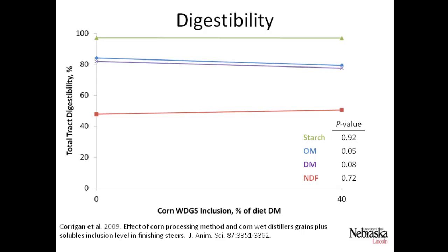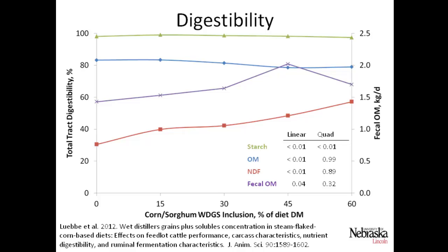Within the cattle, digestibility actually decreases when we feed distiller's grains. Corrigan and others showed in 2009 that both organic matter and dry matter digestibility of the feed linearly decreases as distiller's grains are added. Luby and others also showed the same — organic matter digestibility linearly declining at 15%, 30%, 45%, and 60% distiller's grains levels, while increasing fecal organic matter output in kilograms per day. So if you're designing an anaerobic digester, it's important to consider the cattle diet because that affects how much manure is produced and how big the digester needs to be.